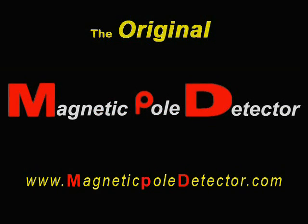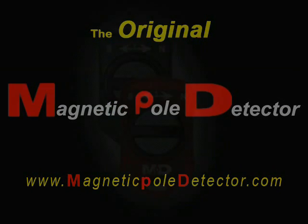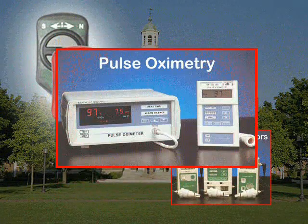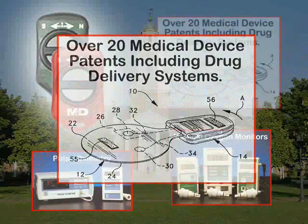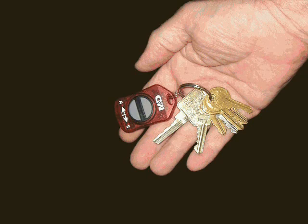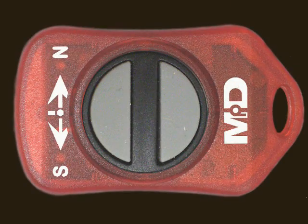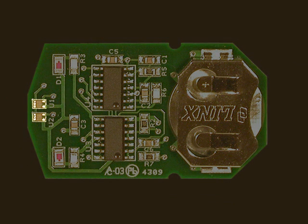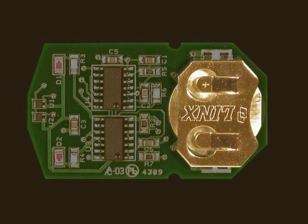MPD. The original Magnetic Pole Detector was developed by a Johns Hopkins graduate with over 25 years' experience in the design of medical instrumentation. The MPD is small enough to fit on a keychain, yet packed with state-of-the-art electronics, including two microelectronic magnetic field sensors and an internal lithium-manganese dioxide power source that will last for years.